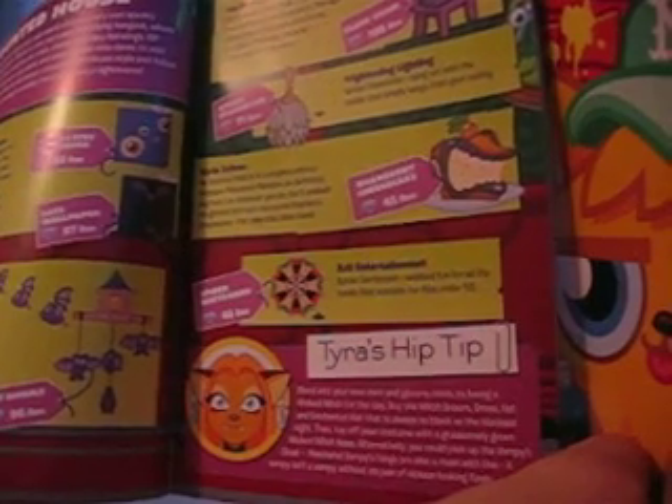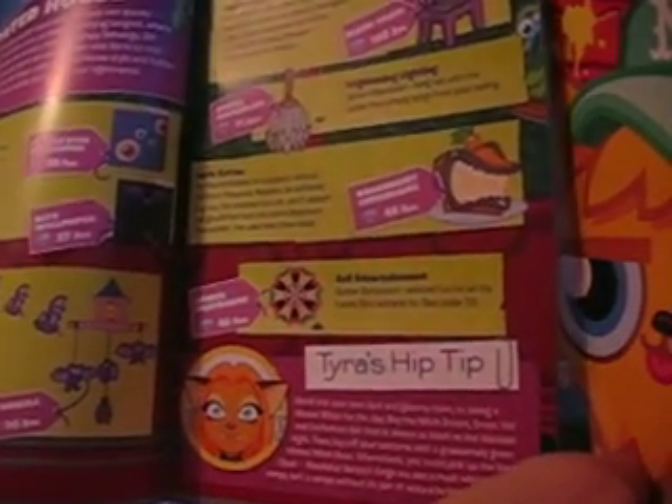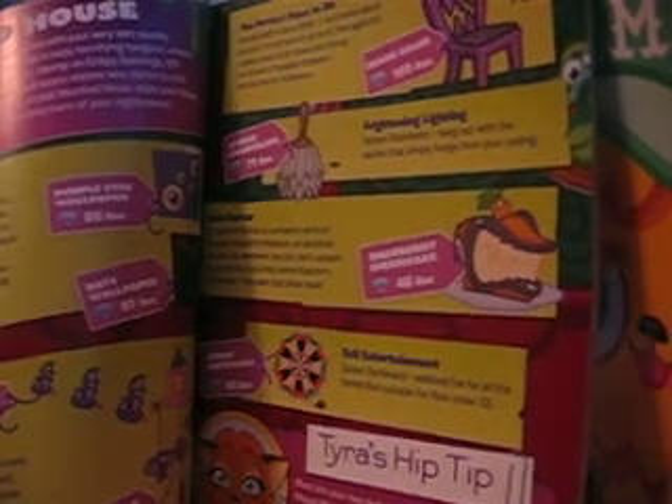Mwahaha! Vampy's fangs are also a must with this. A vampy isn't a vampy without this pair of vicious looking fangs. That's the tip from Tyra to dress up your monster. So you can enter my competition where you can dress up your monster, and hopefully Tyra's hip tip should help you.